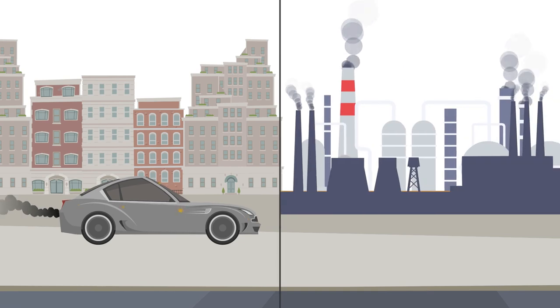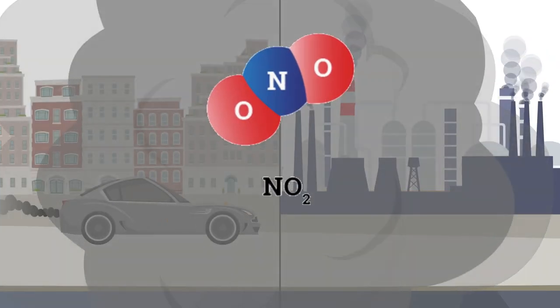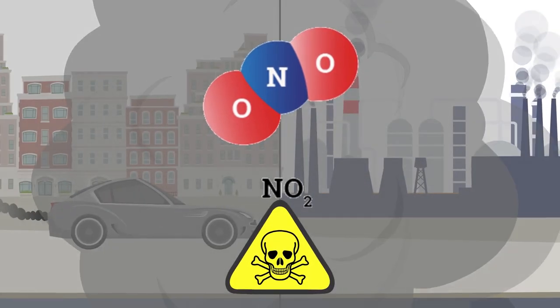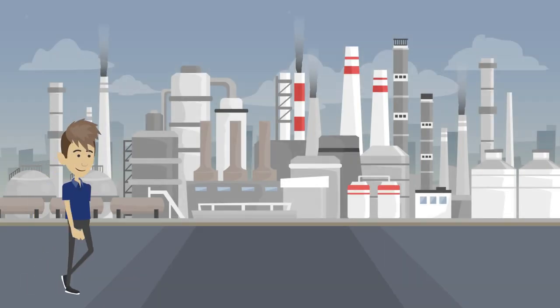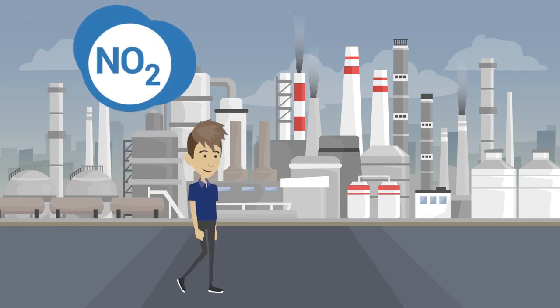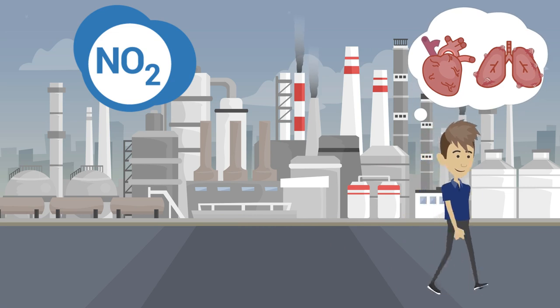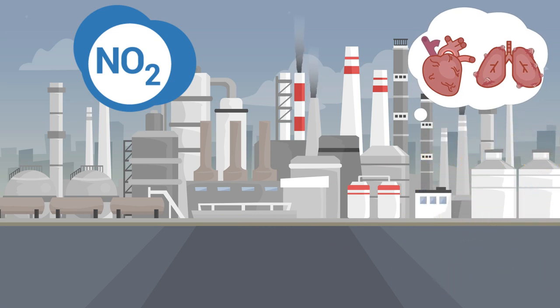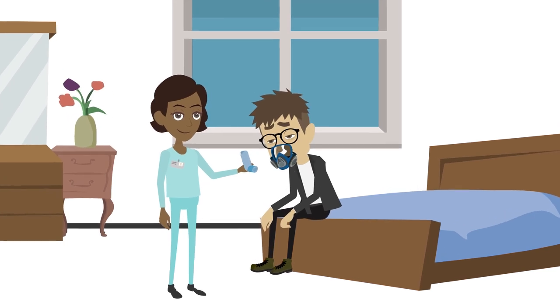Vehicle smoke and industrial emissions are the major sources of air pollution. They contain nitrogen dioxide gas, which is very dangerous even at lower concentrations. If a healthy person is exposed to one part per million of NO2 for more than 15 minutes, it can eventually lead to chronic pulmonary and cardiovascular diseases. So there's a dire need to monitor the level of these toxic pollutants before it's too late.